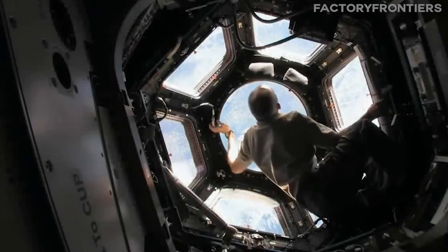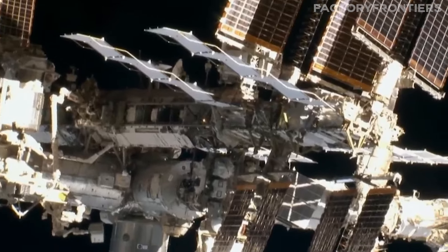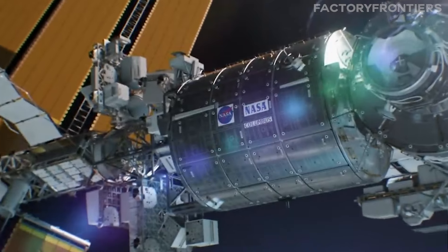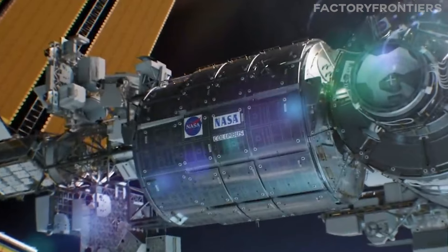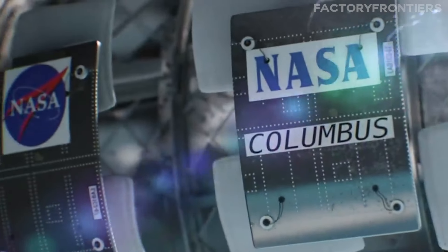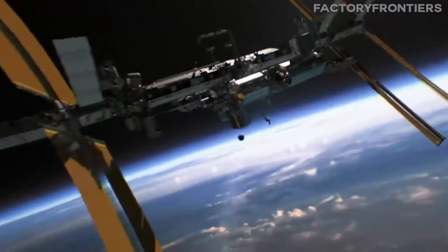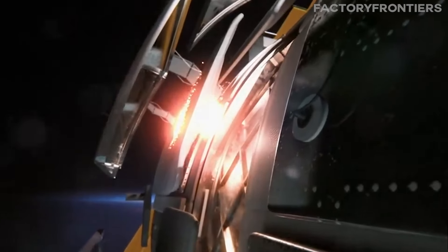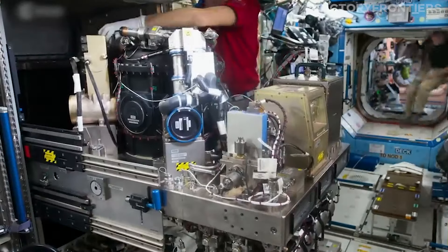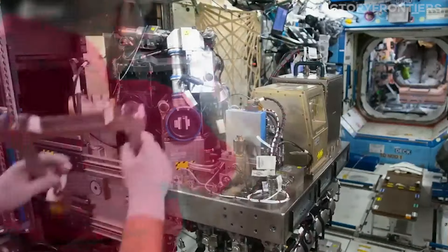To protect the astronauts from the harsh conditions of space, the ISS is equipped with a sophisticated shield system known as the Whipple Shield. This multilayered barrier, consisting of a combination of aluminum, ceramic, and Kevlar materials, is designed to absorb the impact of micrometeoroids and orbital debris, minimizing the risk of punctures to the station's pressurized modules. The Whipple Shield is a testament to the ingenuity of the engineers who designed the ISS, ensuring the safety of the astronauts as they conduct their groundbreaking research.